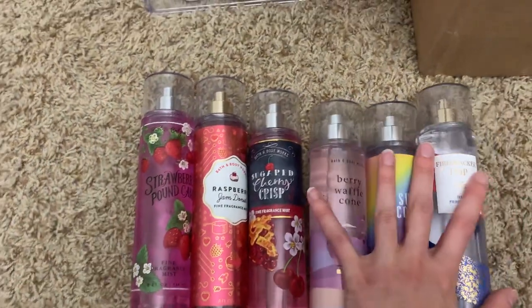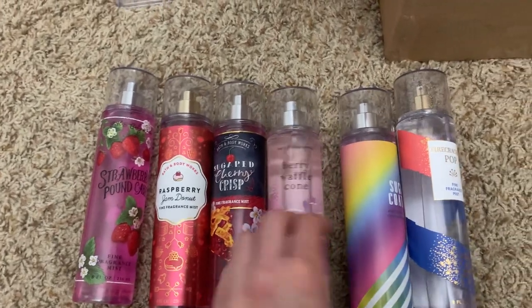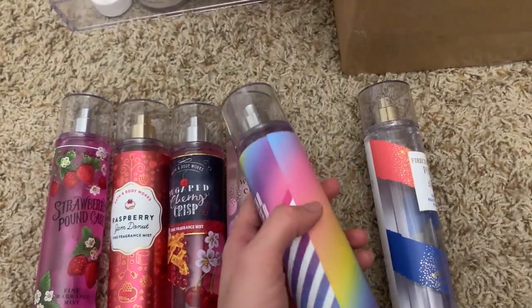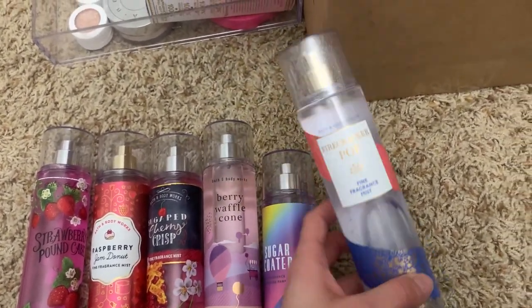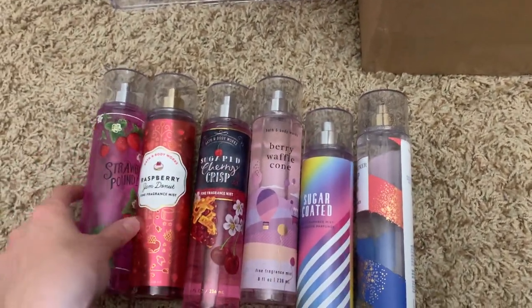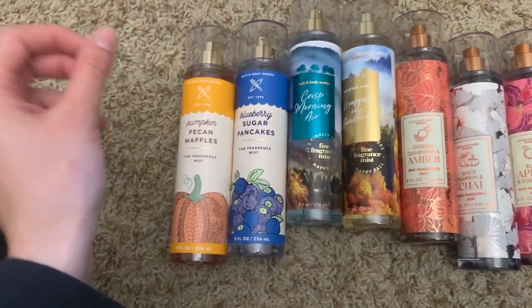Then I have my foodie type scents: strawberry pumpkin, raspberry jam donut, sugar cherry crisp, berry waffle cone, sugar coated, and firecracker pop — which literally smells like Airheads Extreme gummies, the sour ones. This one smells like a cherry fruit roll-up. These are all my food scents, so when I'm in the mood to smell super sweet, this is usually what I go for.